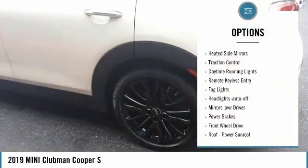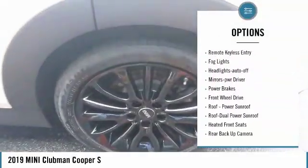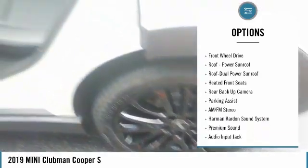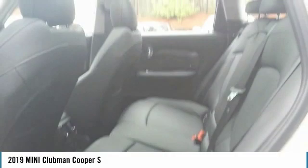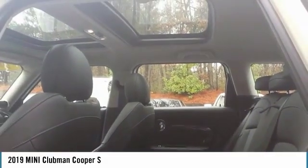Aluminum wheels, heated side mirrors, traction control, daytime running lights, remote keyless entry, fog lights, headlights auto off, mirror memory, power brakes, FWD.